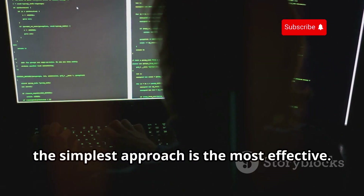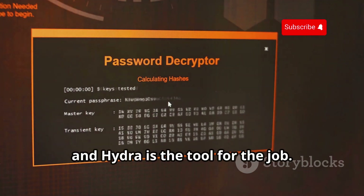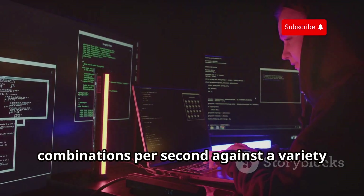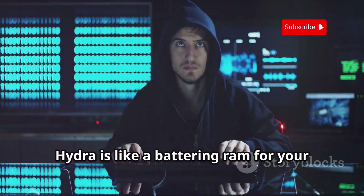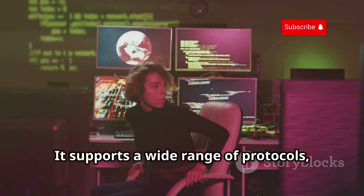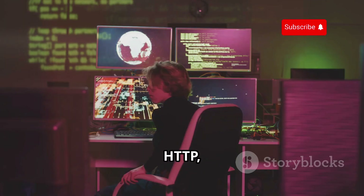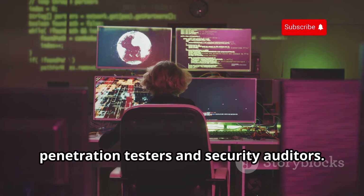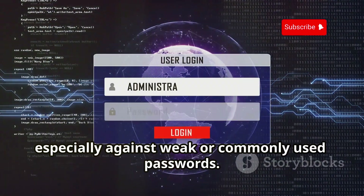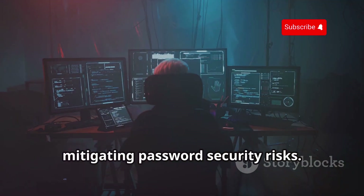Sometimes the simplest approach is the most effective. When it comes to password cracking, that approach is often brute force — and Hydra is the tool for the job. This fast and flexible password cracker is designed to test thousands of password combinations per second against a variety of protocols and services. Hydra is like a battering ram for your digital doors, relentlessly trying different combinations until it finds the key. It supports a wide range of protocols including SSH, FTP, Telnet, HTTP, and more, making it a versatile tool for penetration testers and security auditors. Hydra's speed and flexibility make it a valuable tool for identifying and mitigating password security risks.